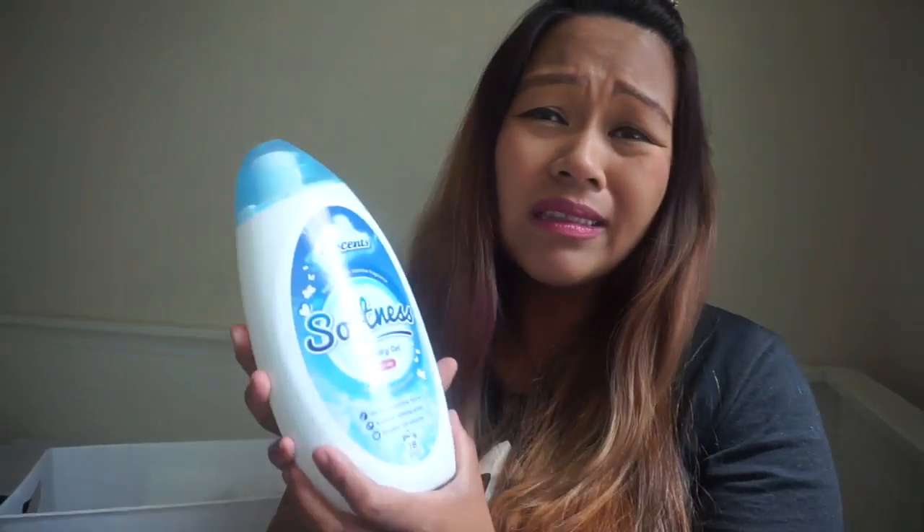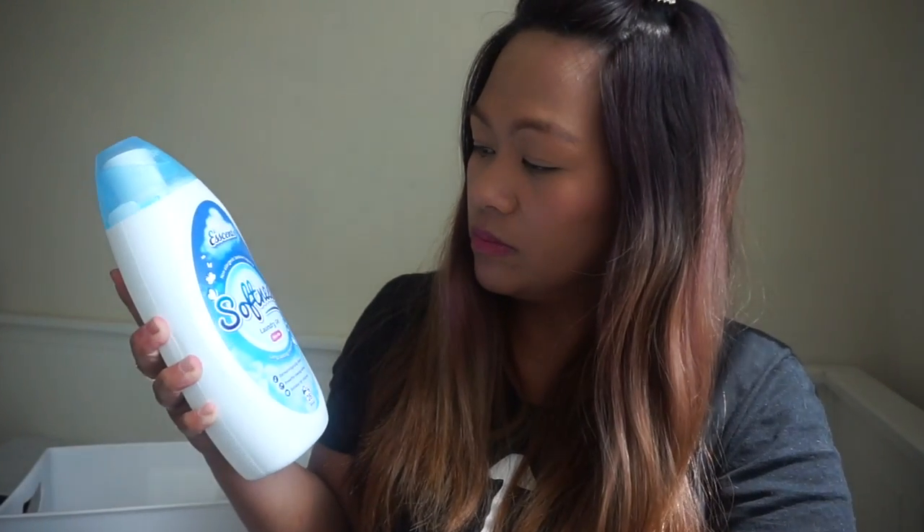This one is Softness laundry gel, non-bio. There are loads of liquid detergents in Poundland and they're so cheap. I'm not sure if you've tried any of them — please let me know in the comments! This size does 28 washes for one pound, which I think is really cheap. And it's non-bio.